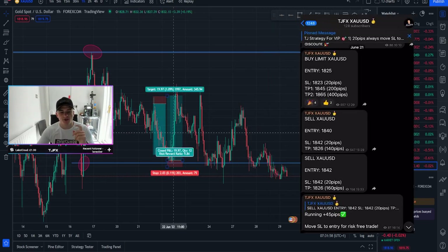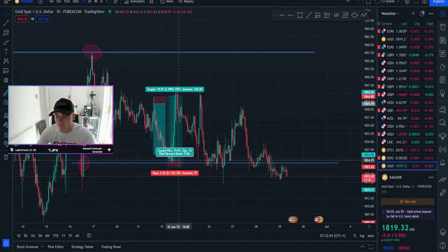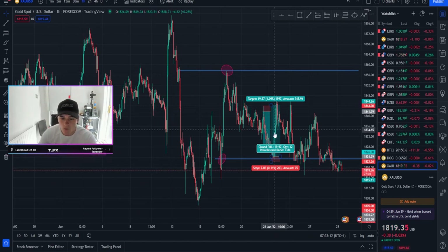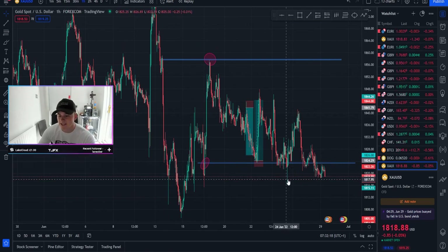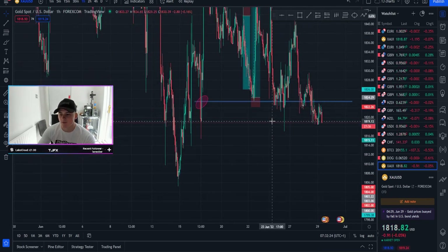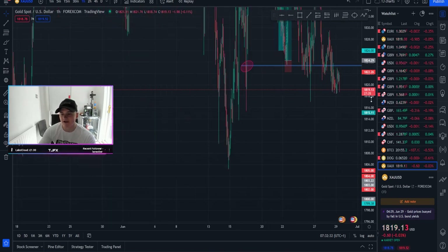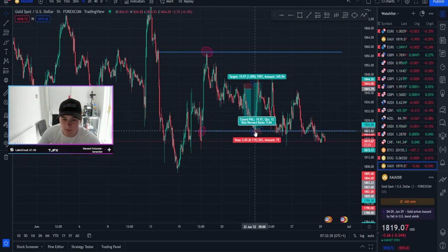We caught sells at 1842 and then straight after that we caught the buys — beautiful buys at 1825. I'm going to talk you through my whole gold analysis and why I entered these trades, and also where I'm expecting gold to go. I wanted to technically see gold pull back all the way to 1819 and we did — we're seeing it wick out. It's not respecting the previous 1819 level. It might respect here and then go long; if it does then perfect. If not, my next target will be 1810, around that level, to then go bullish. I think we're in a bullish market.